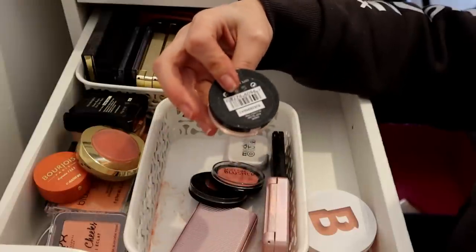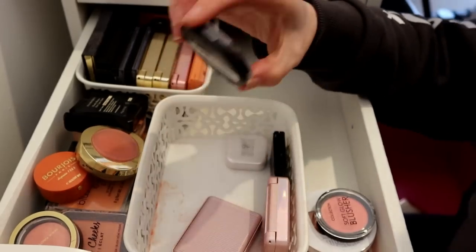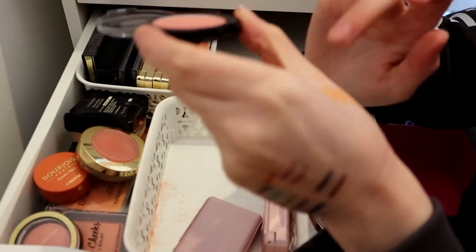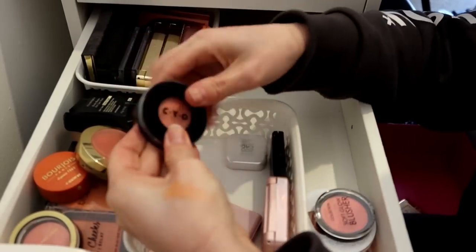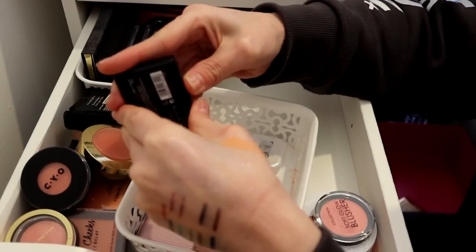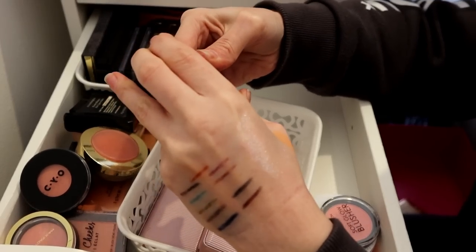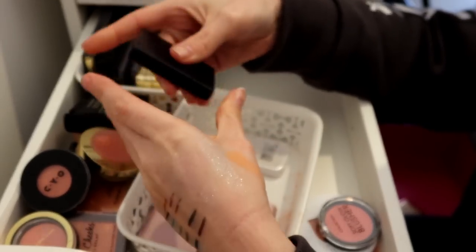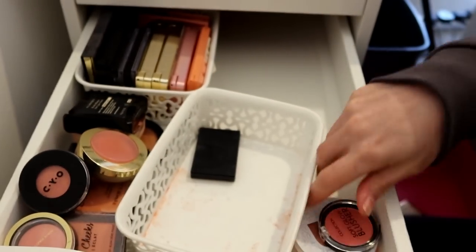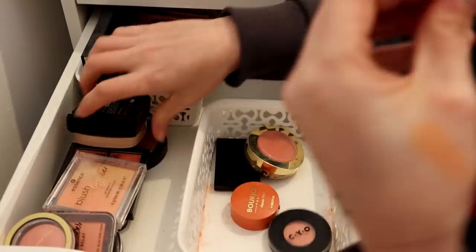Max Factor Queen Puff - that can stay. That Collection one can go. CYO - oh, that's really pretty, but I never reach for it though. CYO can go. These XX Revolution ones can go. That can stay. And then this little Modulzone one can go. I'm getting rid of some - I just really love blush.